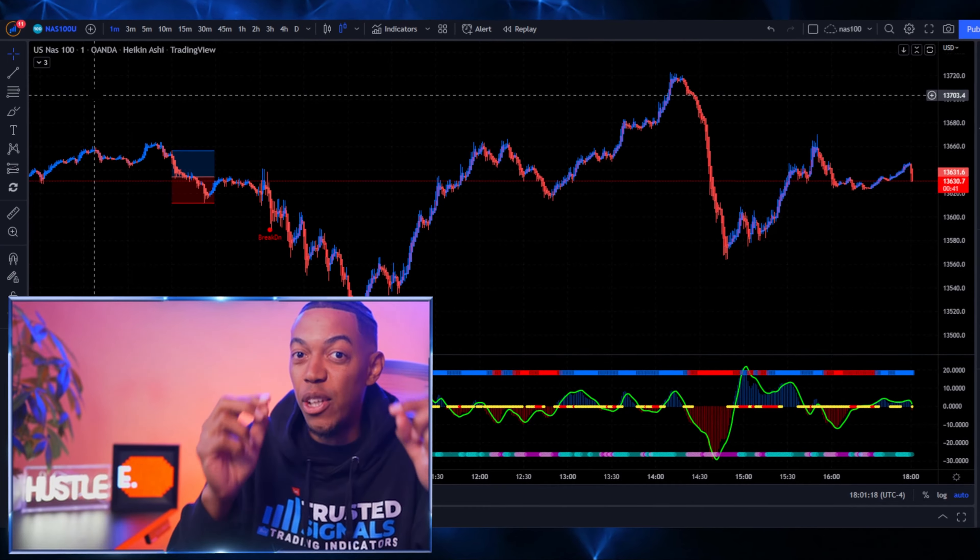This video is going to teach you how to use the breakout indicator a different way than it's intended, so stay tuned.